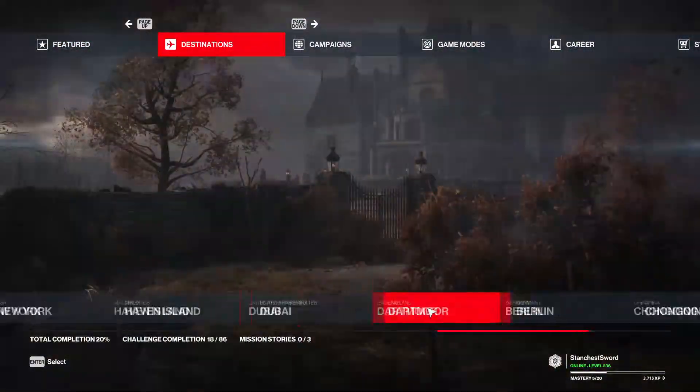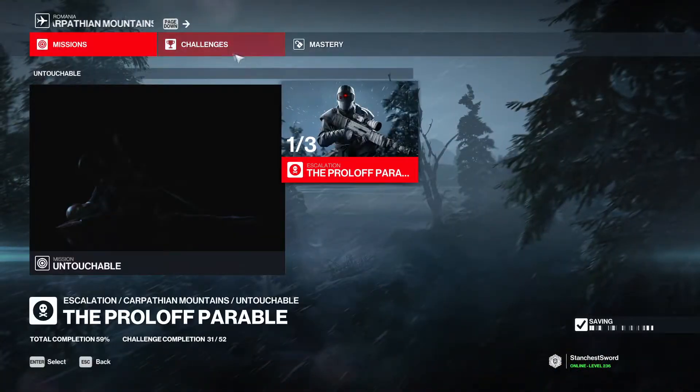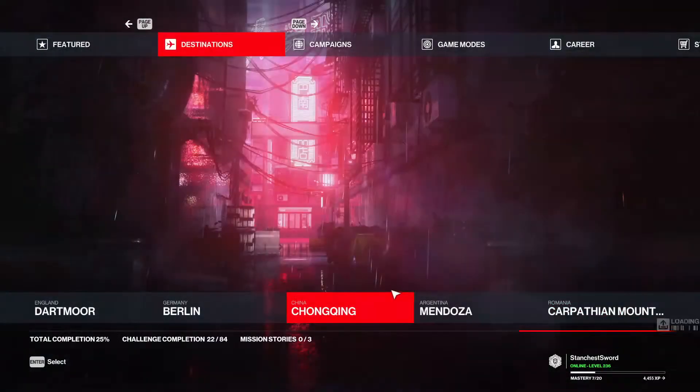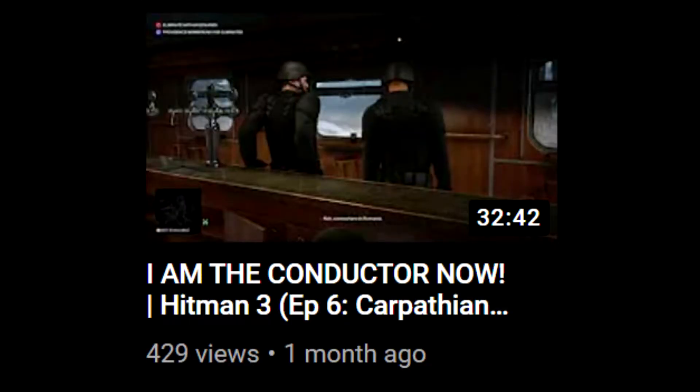Hello everybody, Standard Storage here. In today's video I'm going to be showing you how to get the 'I Am the Conductor Now' challenge for Hitman 3. I should have made this video a while ago when I noticed that a fair amount of people had looked at my full-length episode of this mission.